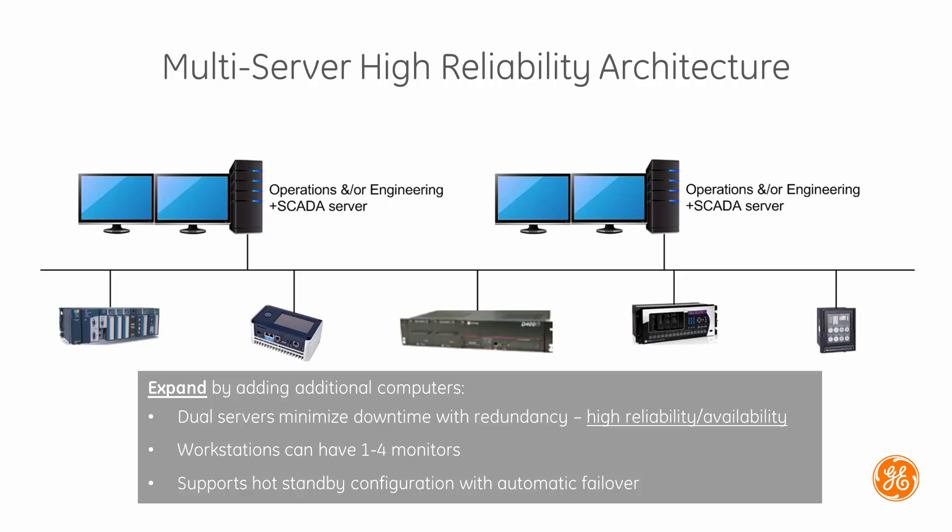Here we see a dual server configuration designed to provide the same functions from multiple workstations. This enables redundancy and helps ensure high availability in the event of a hardware failure on one server, with automatic failover in a hot standby configuration.